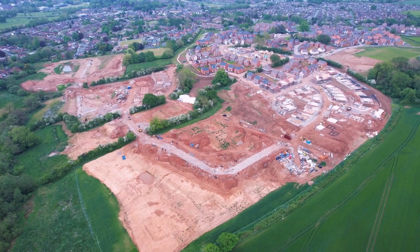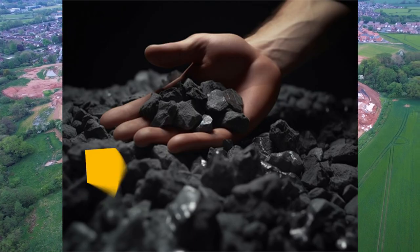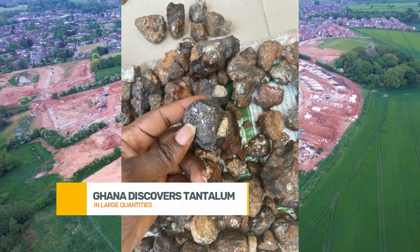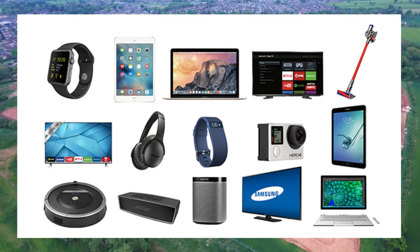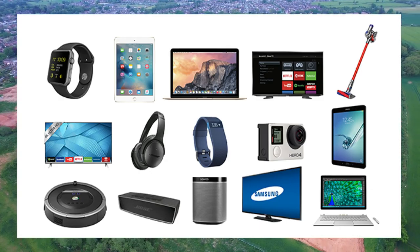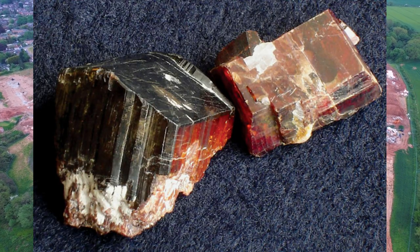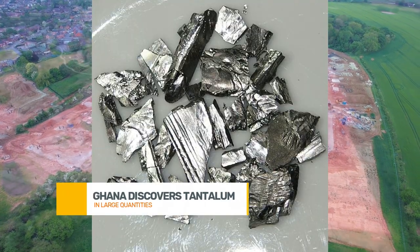Now, let's break down why tantalum is so important. Tantalum is a rare, highly conductive metal that plays a crucial role in the production of modern electronics. Think about your smartphones, laptops, or even medical devices. Many of these rely on tantalum capacitors, which store and release energy, making our tech faster and more efficient.